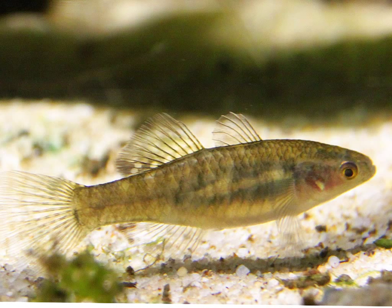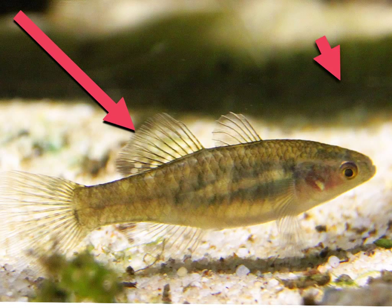One adaptation that all fish have is that they have fins to help them move. Another cool adaptation is that their bodies are covered in scales. Scales help them have an easier time moving through the water.